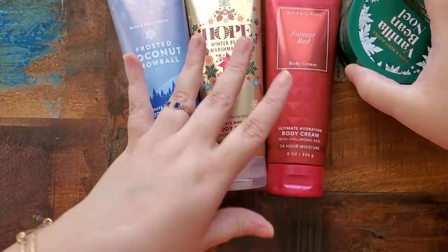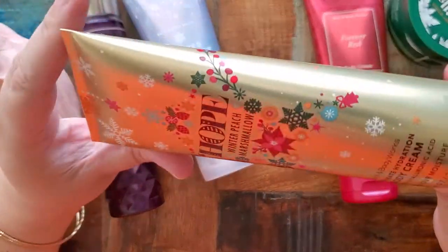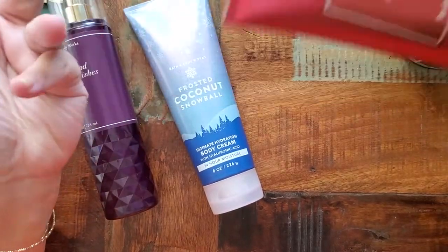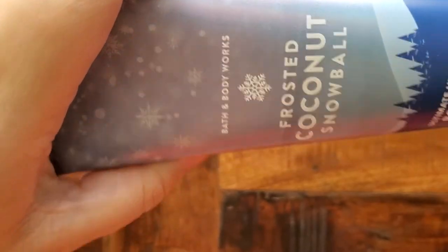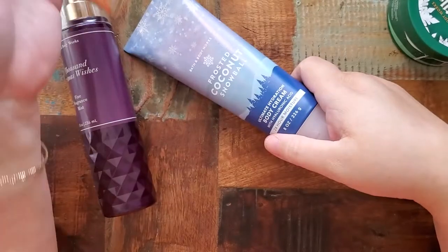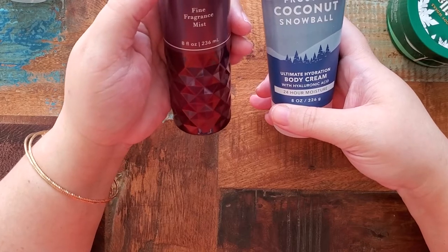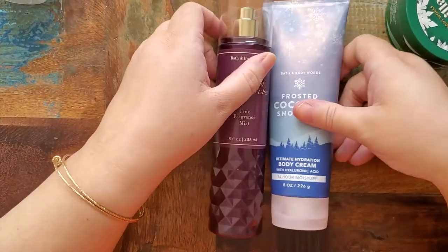Overall, I'm actually not very happy with my purchase — I feel like I did not make the best choices. Winter Peach Marshmallow I love — great choice. Forever Red is definitely not for me; that's almost a waste, but maybe I'll find someone to give it to. Frosted Coconut Snowball is just average. I want something where when you smell it you're like 'oh my gosh.' I really don't want to go back and buy more on top of all this, but I just feel like I didn't get the satisfaction I was looking for — and that might actually make me go back and buy one or two more.